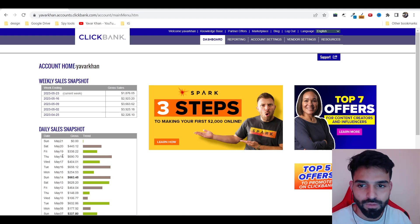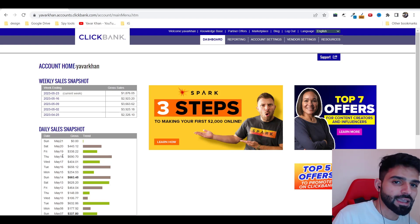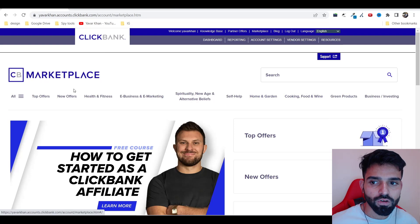As you can see on my screen, I'm constantly making money — and it's much more passive as well. Once I set the campaign, the money is on autopilot. In this video I'm going to show you how I made my first one thousand dollars on ClickBank. It's very simple. All you have to do is go to the marketplace.